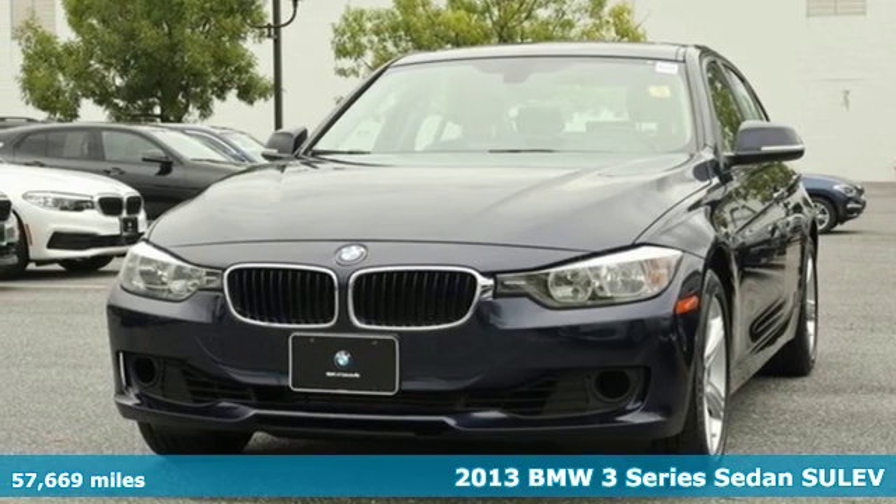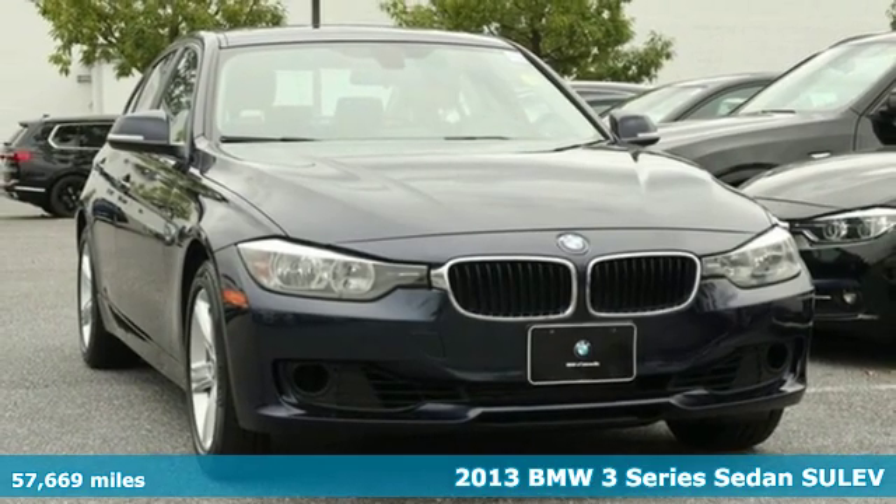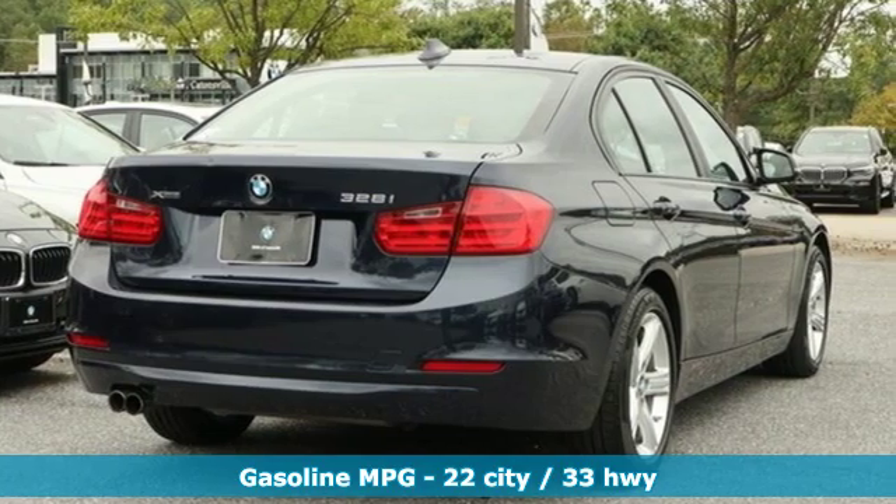It's a 2013 BMW 3 Series — epitomizing high performance, legendary design and luxury. The iconic 3 Series serves as the benchmark of the segment it invented.